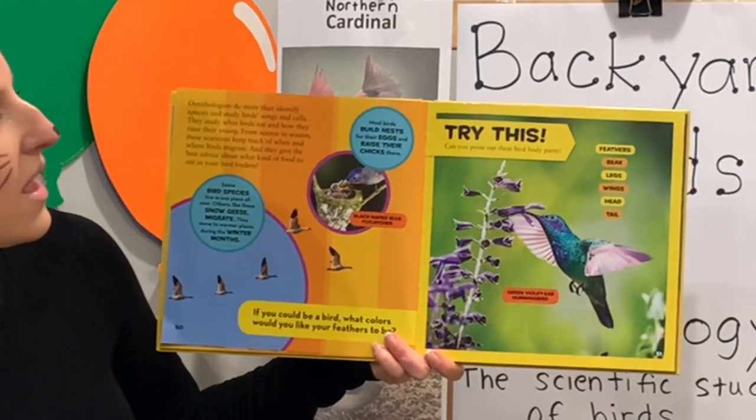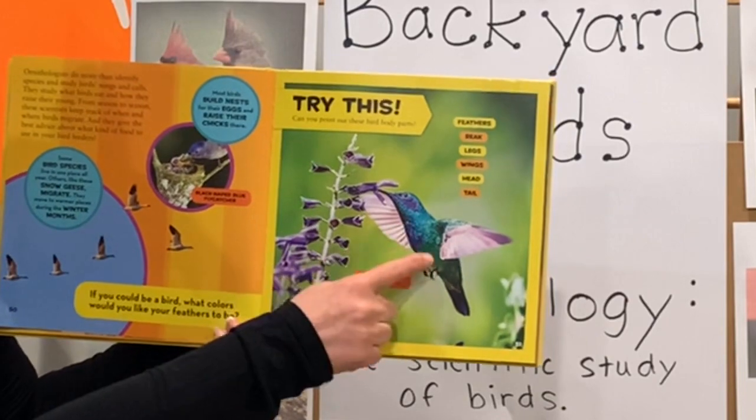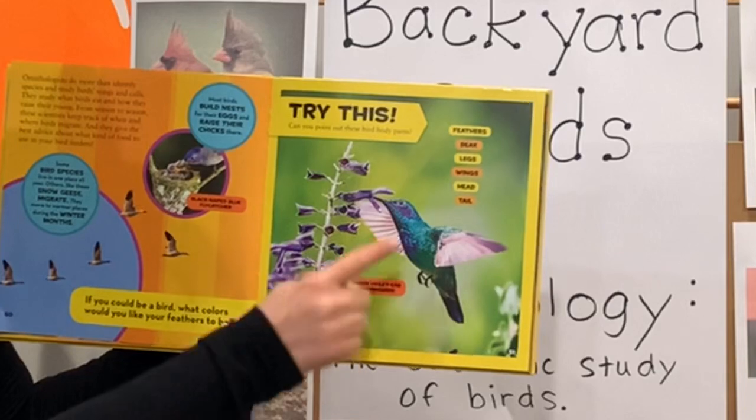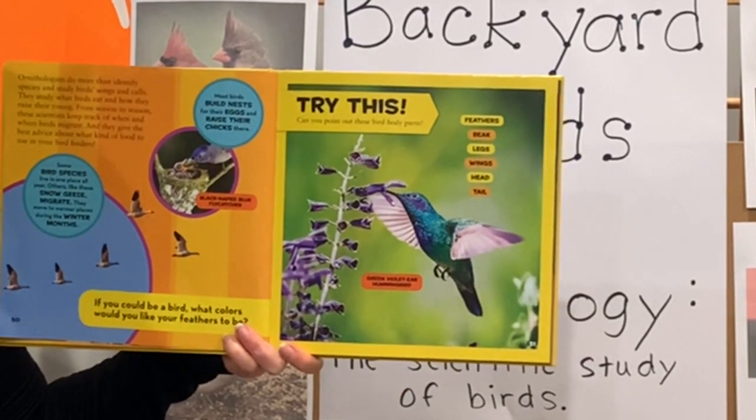Let's look at the different bird body parts. There are feathers, a beak, legs, wings, a head, and a tail. Those are all parts of a bird's body.